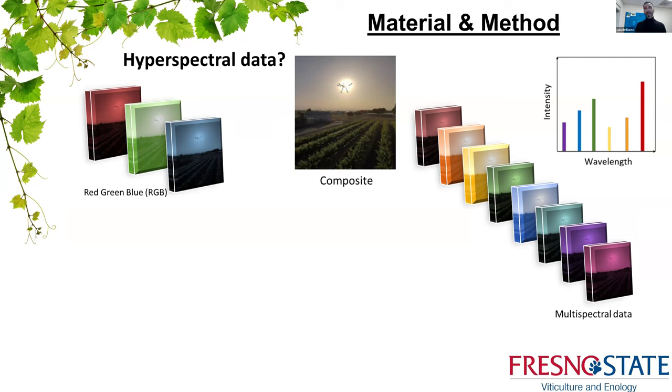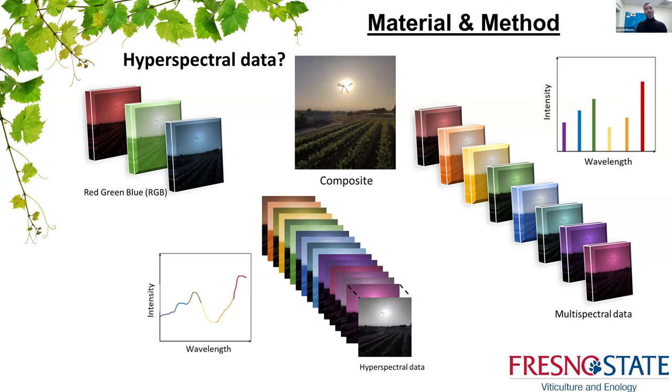Multispectral sensors also start acquiring information in regions beyond what we normally observe with our eyes, such as the near infrared, but the reconstruction of the electromagnetic radiation remains discrete and somewhat incomplete. With hyperspectral data, the electromagnetic radiation is rebuilt in a quasi-continuous way, because we acquire hundreds of very narrow bands — a very narrow chunk of light — allowing us to rebuild the full spectrum in a quasi-continuous manner.